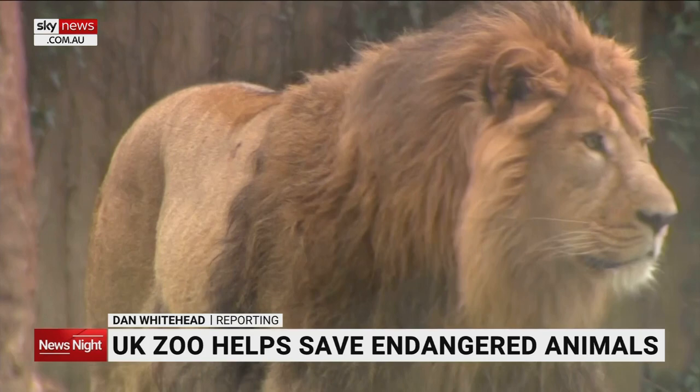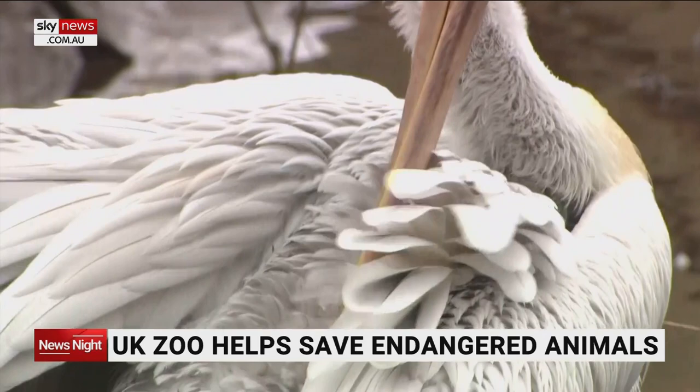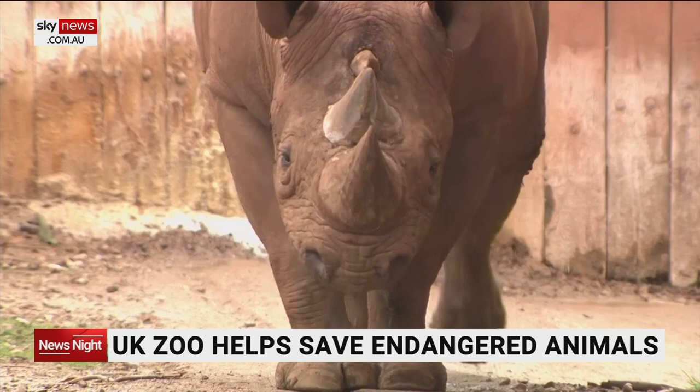They are some of the world's most endangered animals, and at this zoo in South Devon, conservation work is taking a futuristic turn. Genetic samples are being taken from animals that are neutered or die, in a bid to save them from extinction.